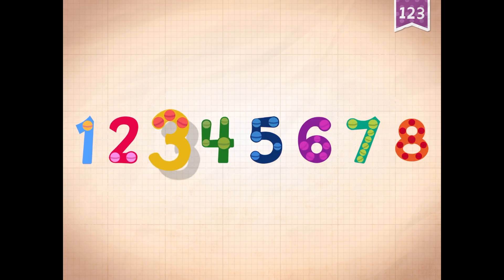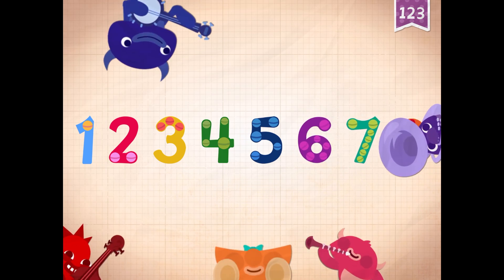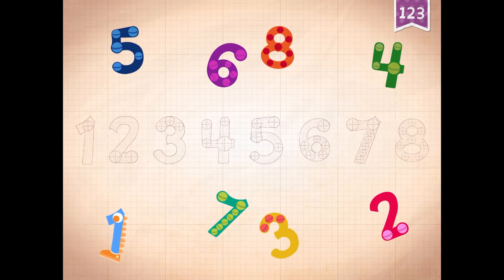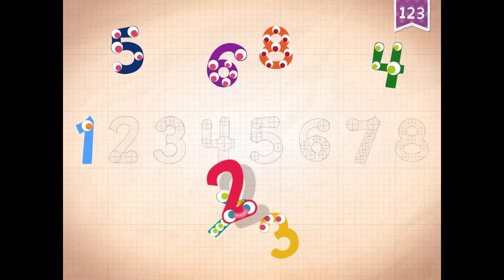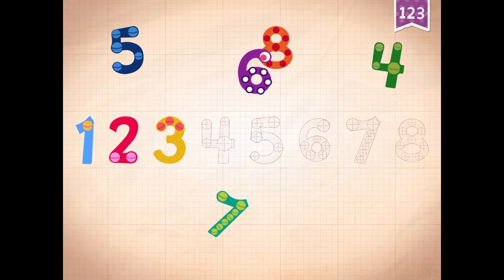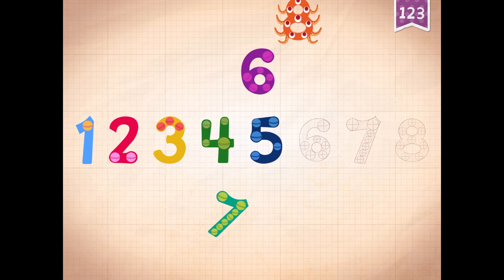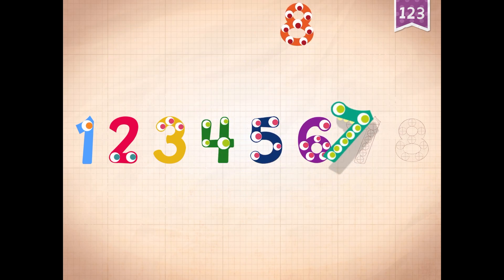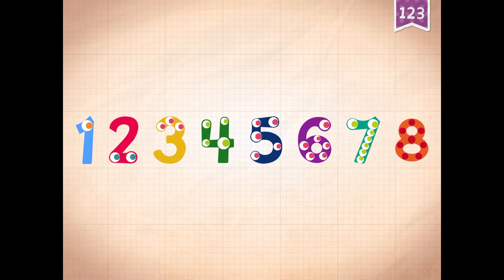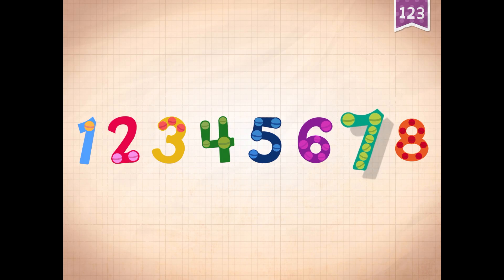Grumpkin eats sardines on all seven days of the week. One, two, three, four, five, six, seven, eight. One, two, three, four, five, six, seven, eight.